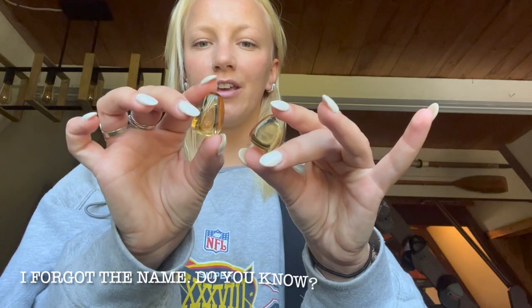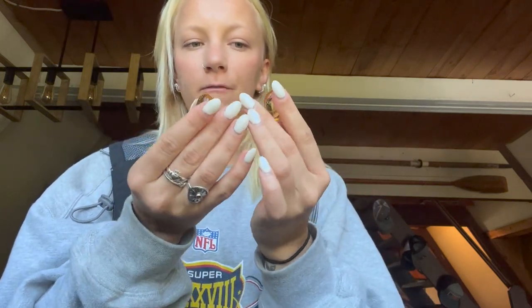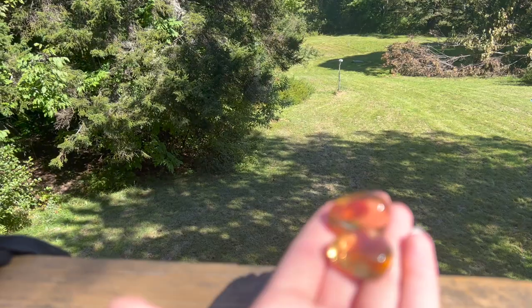My first and favorite ones that I immediately saw and had to get are these. I did take a picture of the name — I forget what it is — but I will insert it here. They are absolutely stunning; they just remind me of frozen honey. They are just so pretty and I can't believe the quality on these.